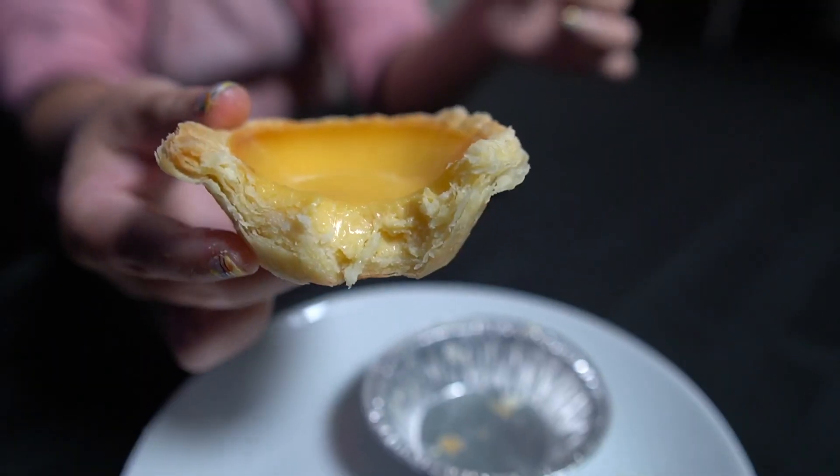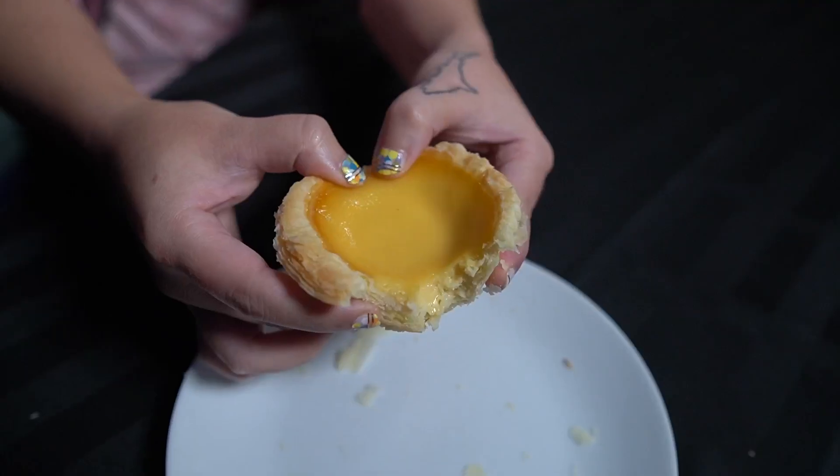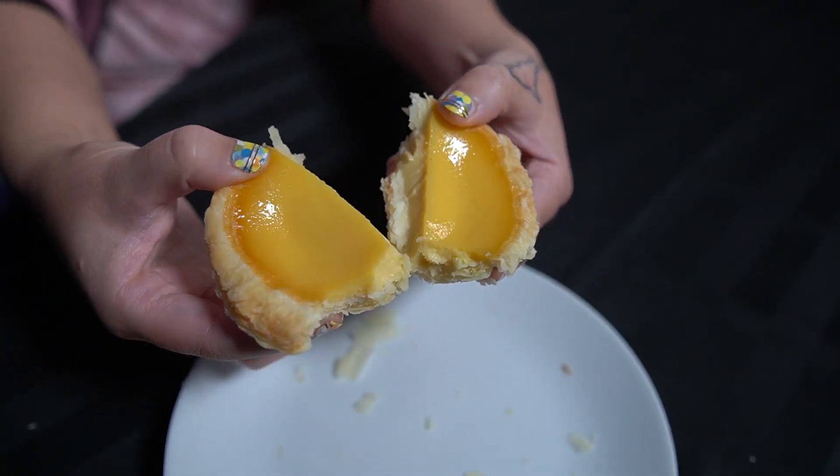It's so yummy! The reason why I like the egg tart so much is because the filling is nice and soft — it's like a little flan — and the crust outside is super flaky and yummy. It's a really good combination. I'm gonna have one more bite and move on to the next one.